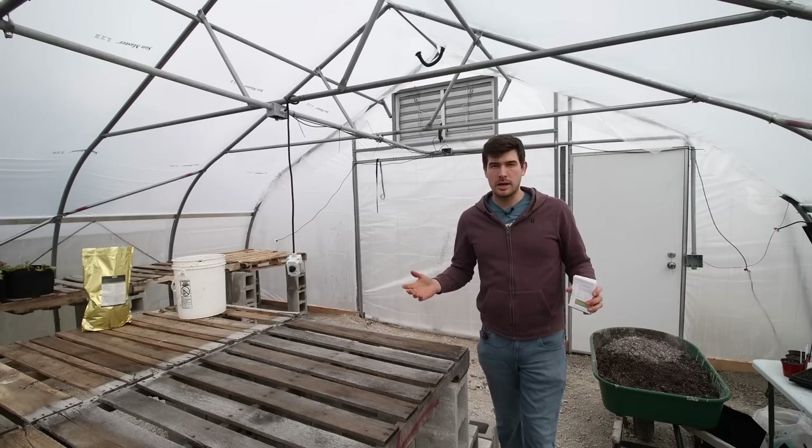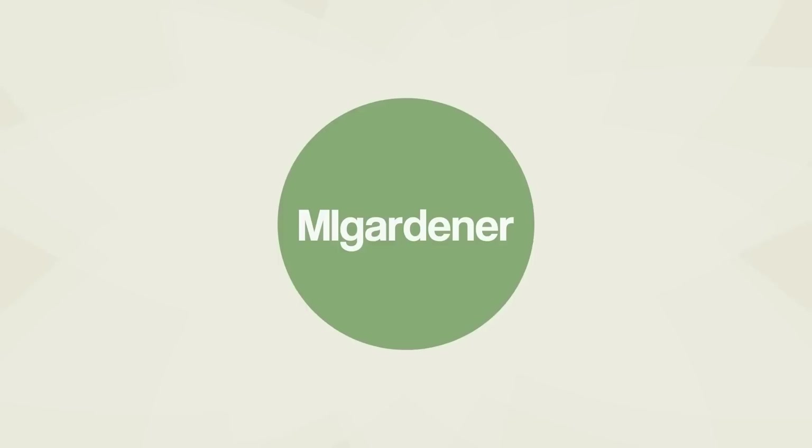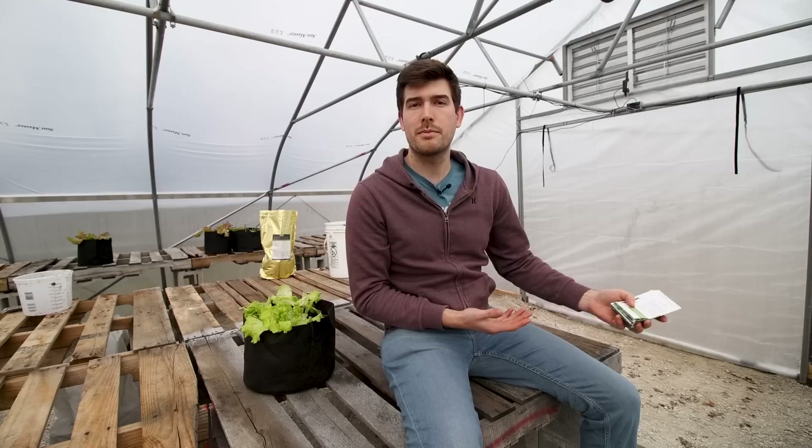So you want to start a garden but you aren't sure if you have enough sunlight. When it comes to having a successful garden, a lot of people think that because they might have a shady backyard or live in an apartment blocked by a building for most of the day, they can't have a garden. They rule out a lot of crops that they could otherwise grow and actually make a huge impact on the amount of food they're growing and the money they can save.